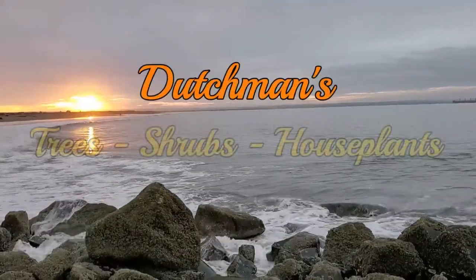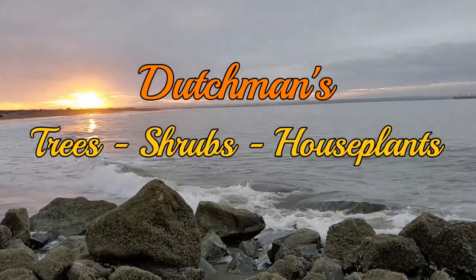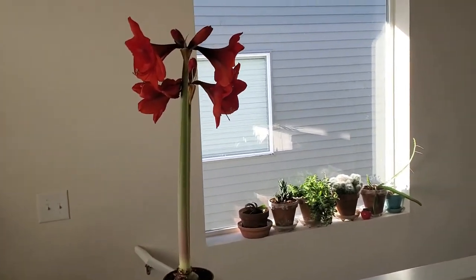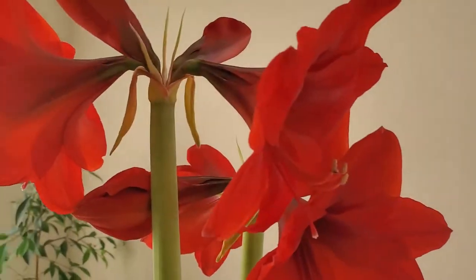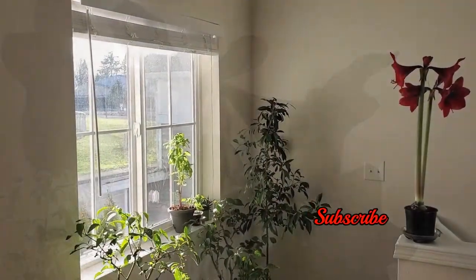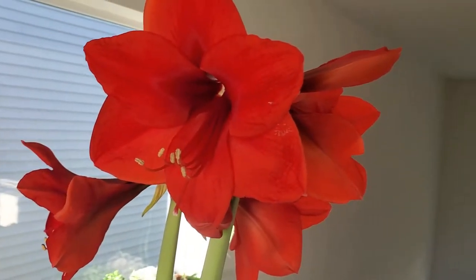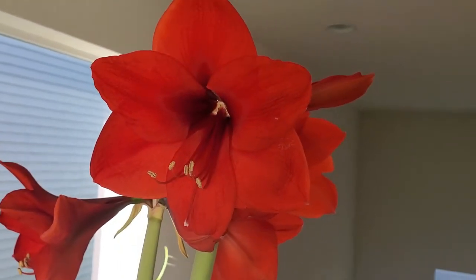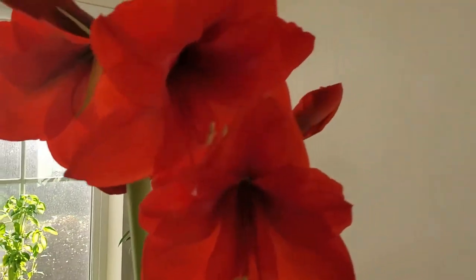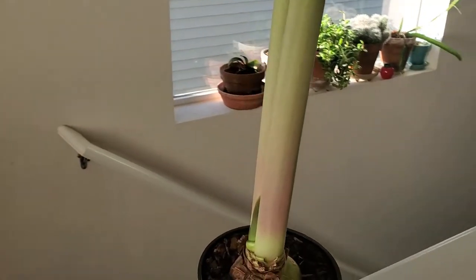Good morning! Welcome to another video. The sun's out and the flowers are out — the amaryllis is in full bloom. Look at that! These flowers are definitely a lot prettier than I thought they'd ever be, because I've never even seen one in real life. So this is pretty cool — they're huge, beautiful red color.